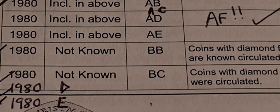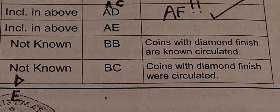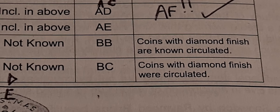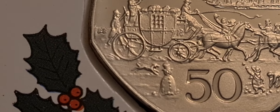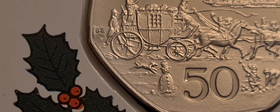So we've got BB, we've got BC, and then we've got D and E. But there's no BD die mark coin listed — which does exist — and there's no BE die mark coin listed, which as we now know from finding this beauty of a coin does exist as well. So a proper result today.